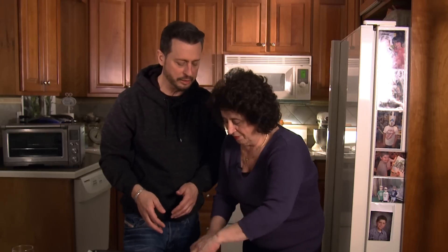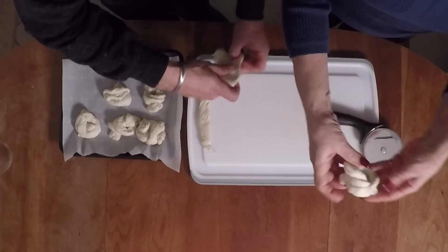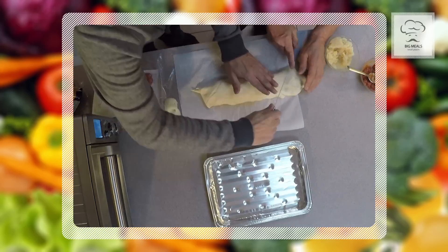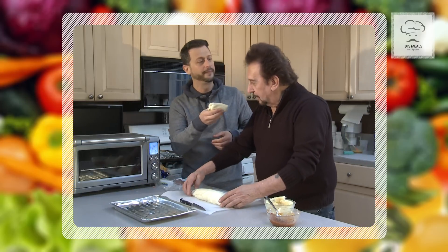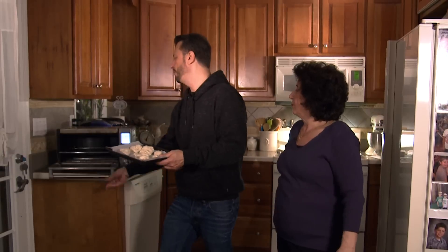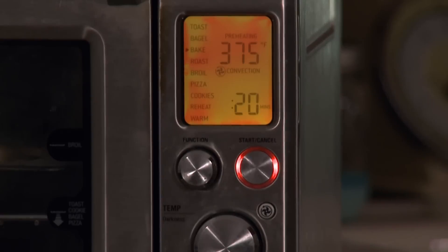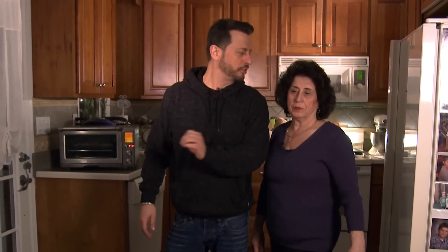That's what we used to do growing up — thousands of these, all day long. Check out the hot dog calzone video to see the extra leftover dough we used for garlic knots. You can repurpose dough and make garlic knots. Now the knots are formed — put them in the toaster oven at 375 degrees for roughly 20 minutes. Keep an eye on them. You want them golden, not golden brown — just golden.